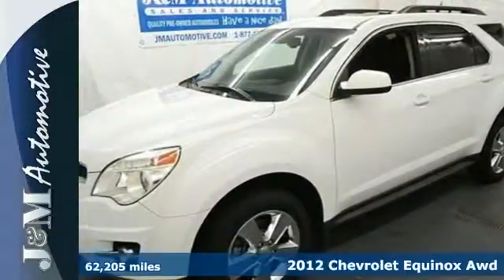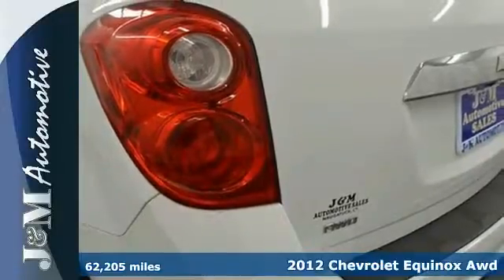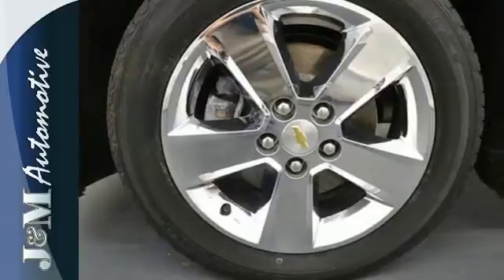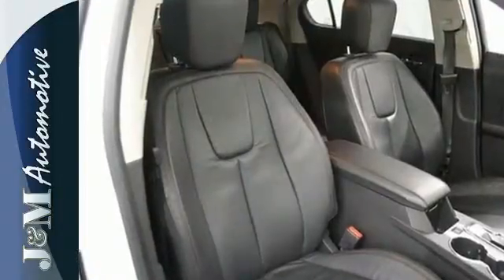Here's a 2012 Chevrolet Equinox. This SUV comes with a tilt and telescopic steering wheel, cruise control, a CD player, steering wheel controls, and for you and your passenger's safety, it includes anti-lock brakes and multiple airbags.